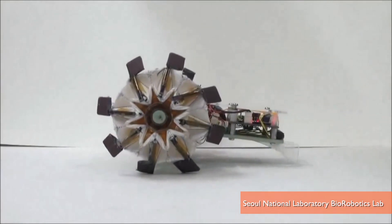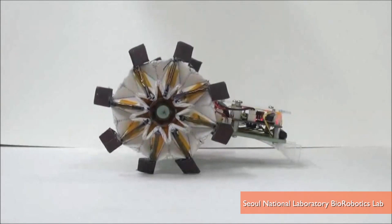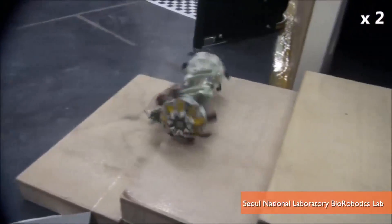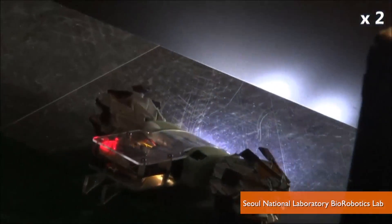Based on the traditional origami magic ball pattern, researchers at Seoul National University designed the robot's wheels so they can shrink or grow to twice their smallest size to handle different terrains or fit through various openings.